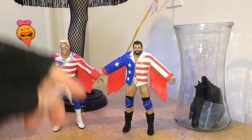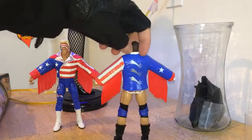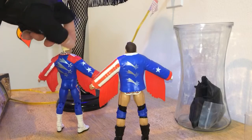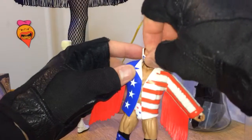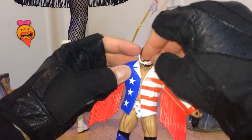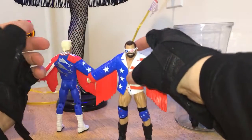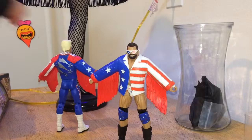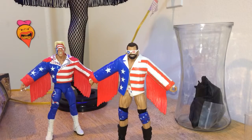I give this thing right here a 3.5. And then Zack Ryder — I'll give him a 3.6. And a 3.5 for this thing. Don't forget to like and subscribe.